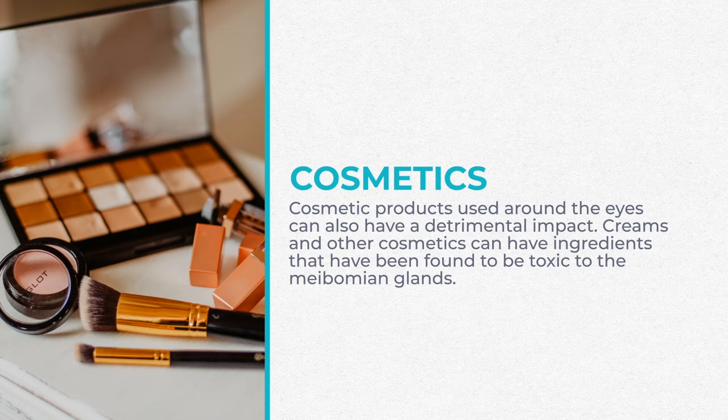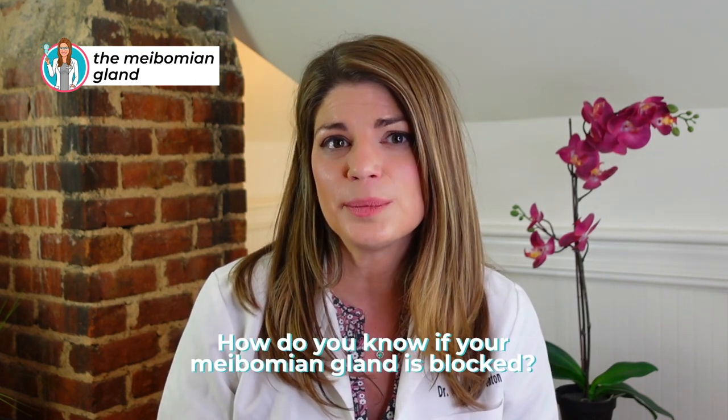There are also cosmetic products that cause problems around the eyes and have a detrimental impact — whether it's creams, cosmetics, toxic preservatives in too high a concentration, or retinols. There are many, many things that impact the meibomian glands. And how do you know if they're blocked? What happens when they're blocked?